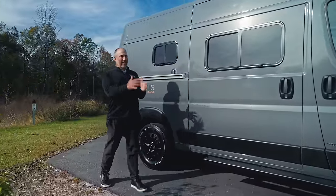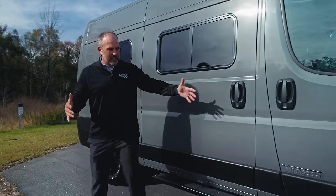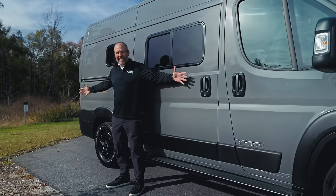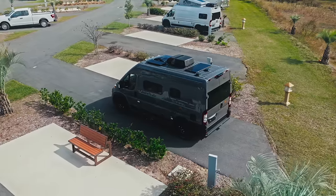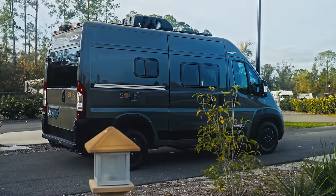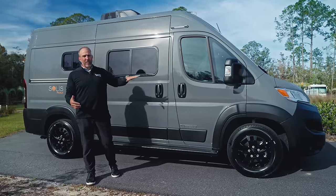I'm going to show you guys the outside of this Solus Pocket. As you can tell, it is only 17 feet long. Most RVs are 19, 20, 21, 22, 24 feet. A regular ProMaster is 20 feet 10 inches — this is the shortest ProMaster that there is.